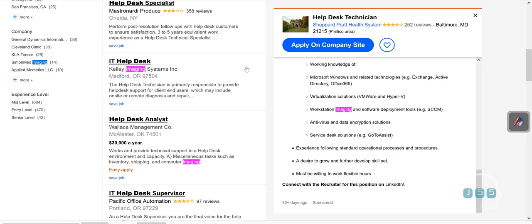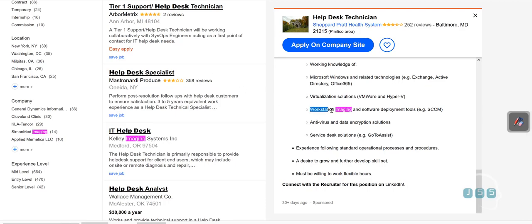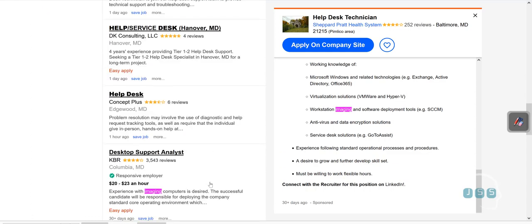This skill will basically grow with you — the more you work in IT, the better you get. You can even land a job as a desktop operating system deployment specialist, making pretty good money, because this is a very unique position. If you look at Indeed.com right now, you can see job listings saying 'Windows workstation imaging and software deployment,' 'computer imaging,' and 'solid technical experience in imaging laptops with Windows.' You're going to hear this imaging term a lot.